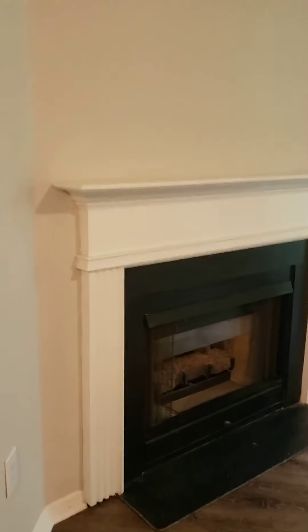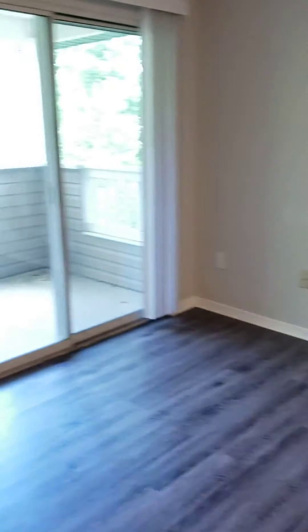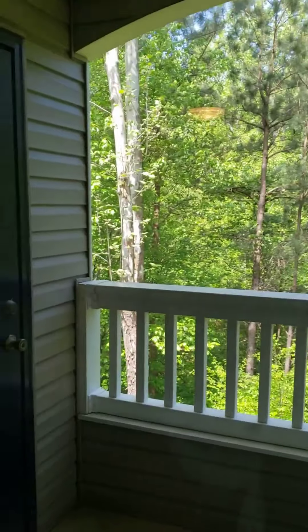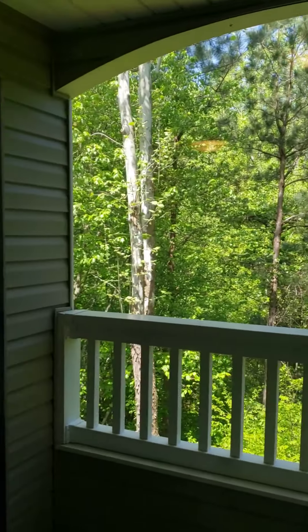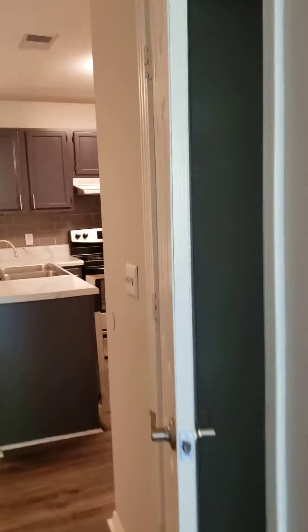We are entering into the Brittany floor plan here at the Palmer. You have a large, spacious living room with a fireplace. We are on the top floor, and you have your outdoor patio with a beautiful wooded view. There's also a storage closet out on the patio. As I walk through the living room, you have a coat closet — lots of space there.